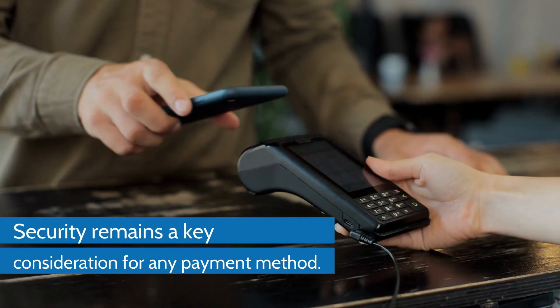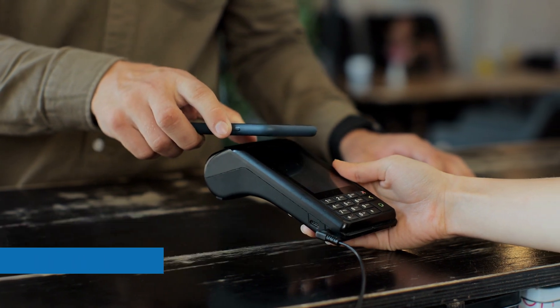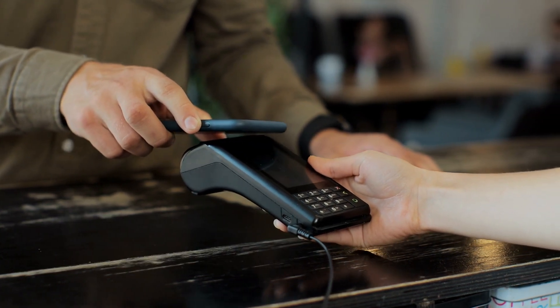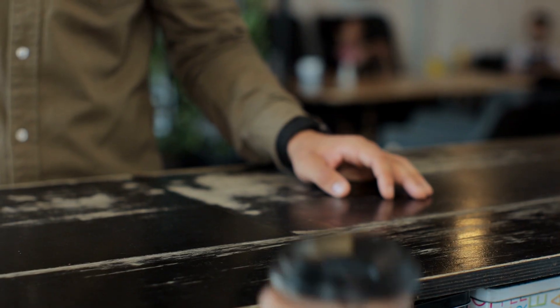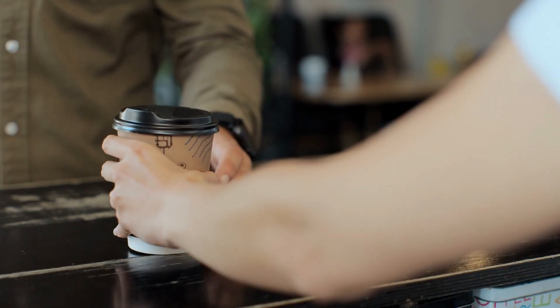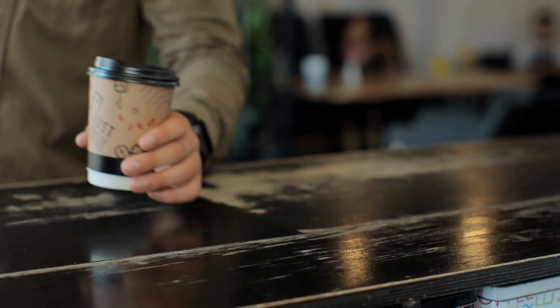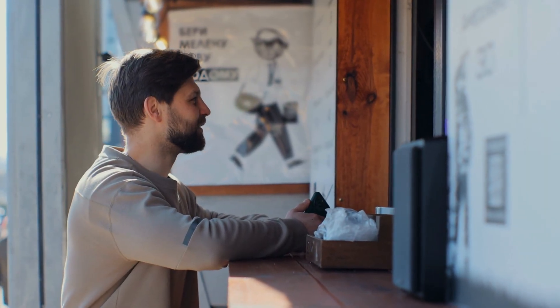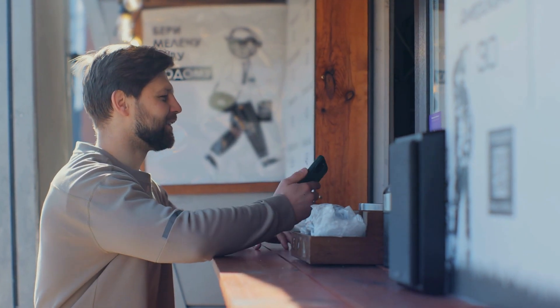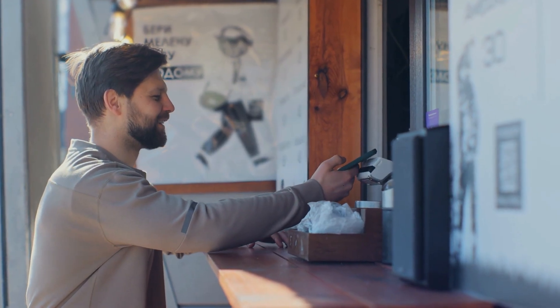Security remains a key consideration for any payment method. Contactless transactions generate a unique encrypted code for each purchase, meaning your actual card details aren't transmitted. Additionally, most contactless transactions under a certain amount don't require a PIN, though limits vary by financial institution.